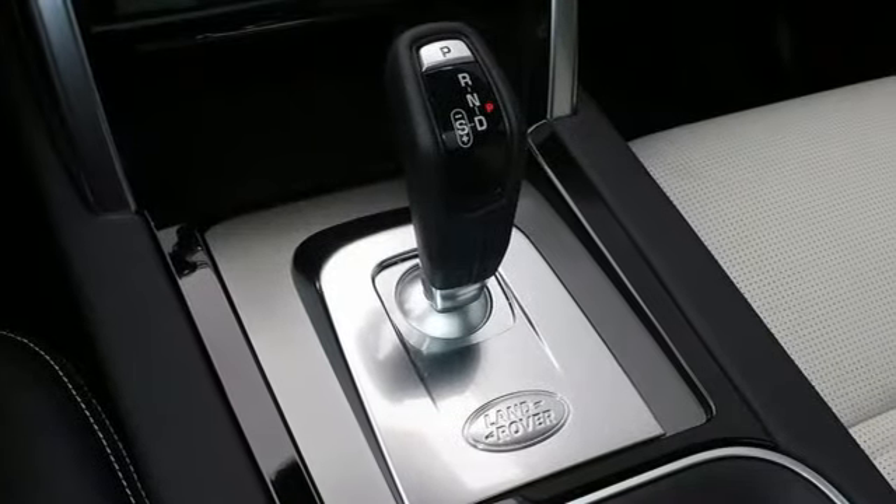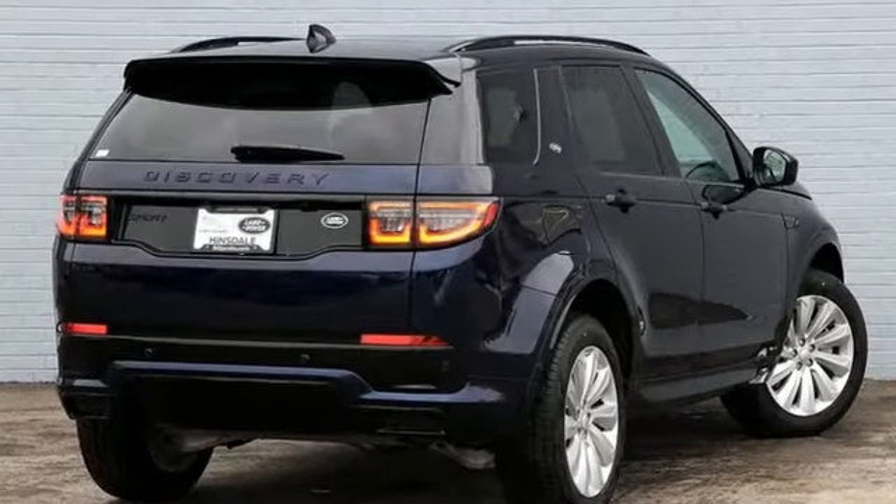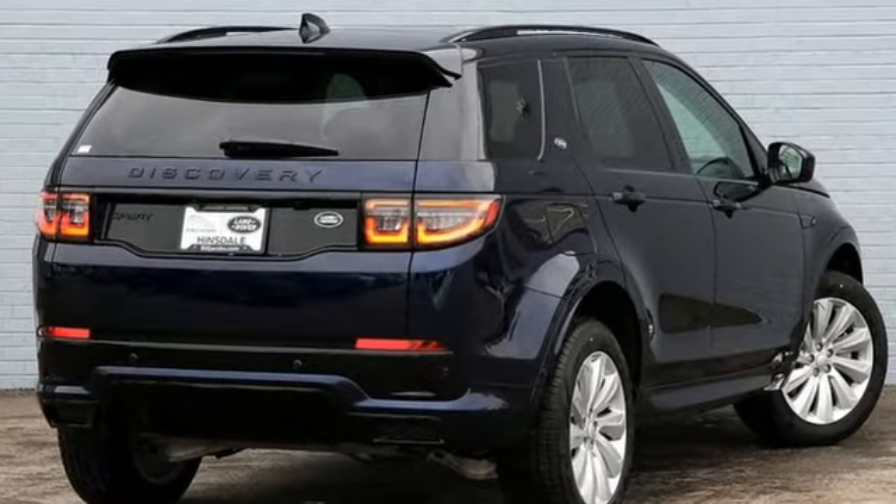Land Rover exudes total confidence on every terrain. You'll never know until you try. Test drive it today.